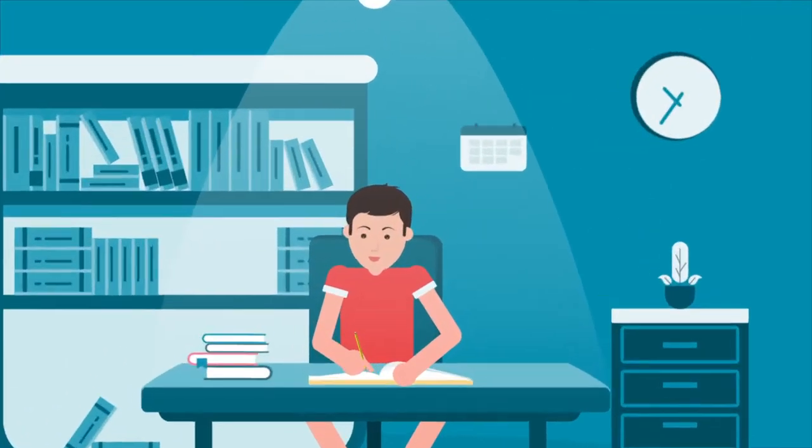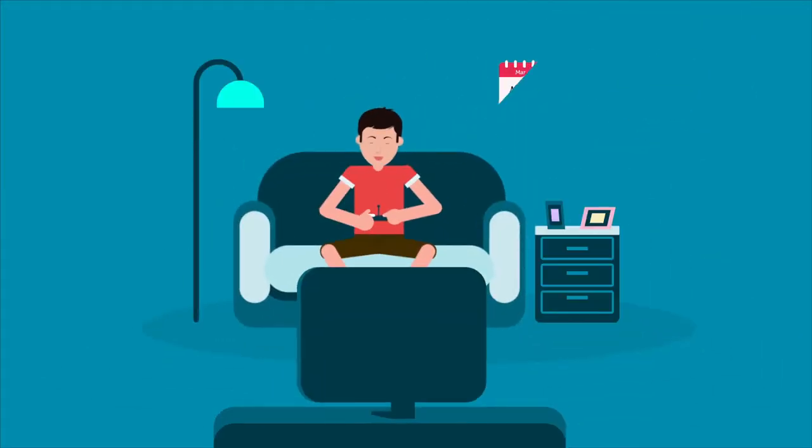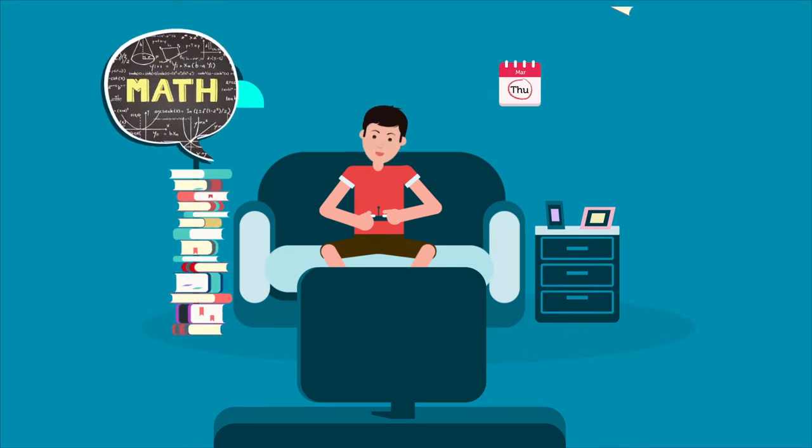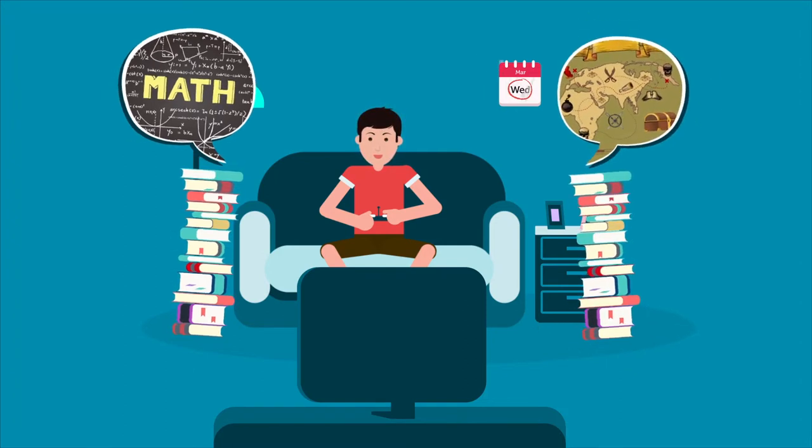This is Eli on Monday night. He finished all of his homework, so he's playing video games. He tells his mom he finished all his homework. But Eli has a math test on Thursday and a history project outline due Friday. He thinks he has all week, but not really.